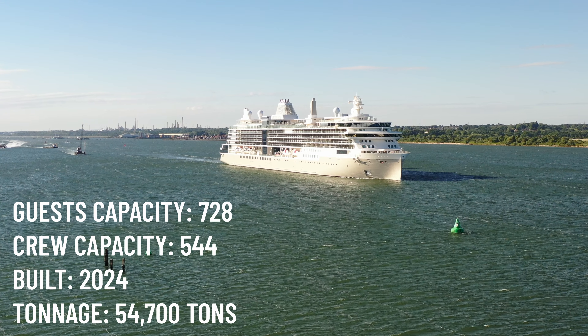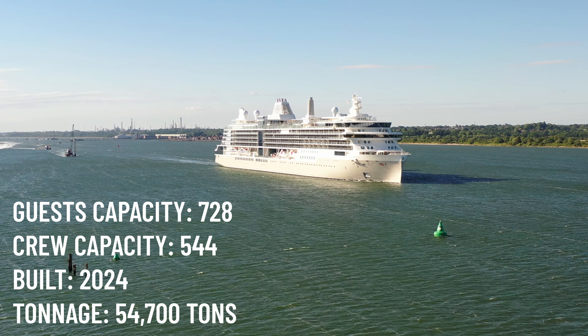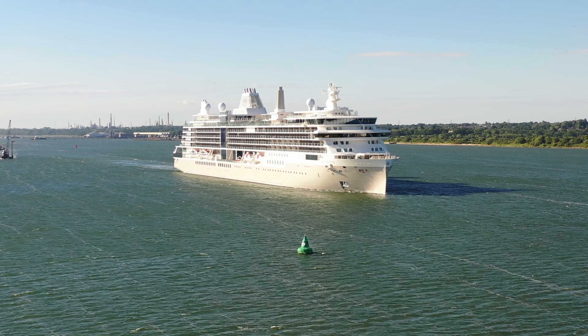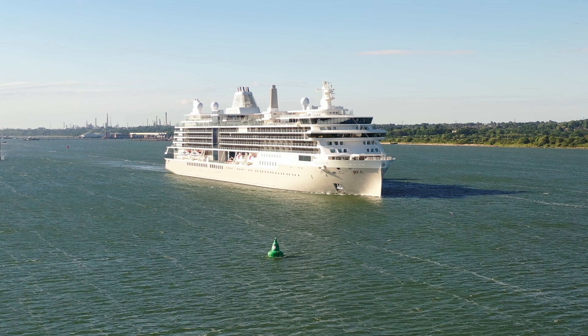But more importantly, this is a brand new ship here in the port of Southampton. It is the Silversea Silver Ray. Silversea is Royal Caribbean's super luxury cruise line.